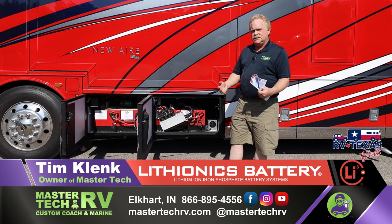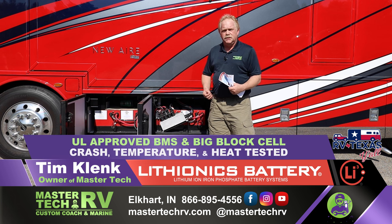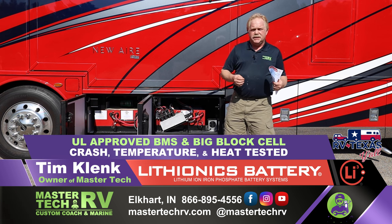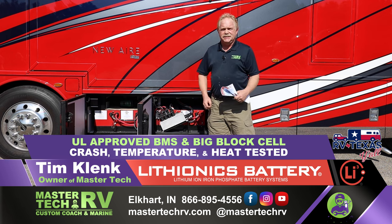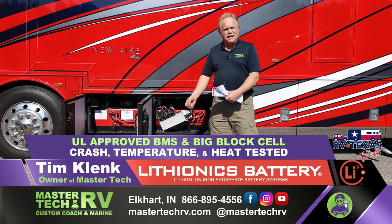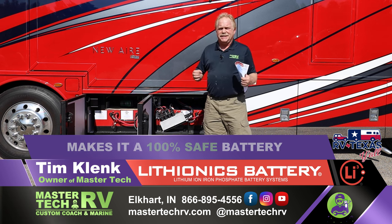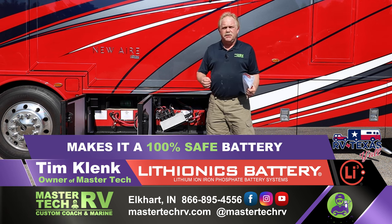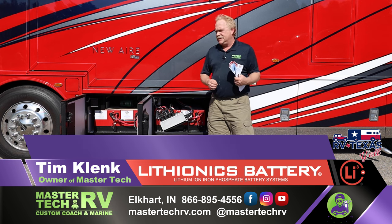All of our Lithionics battery systems are 100% UL approved. They are crash tested, temperature tested, and heat tested — everything is 100% safe. That's the only way we would ever do it.